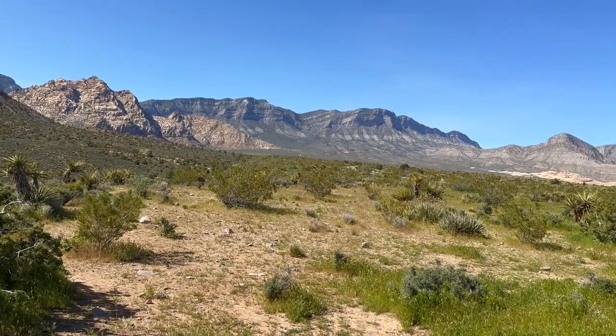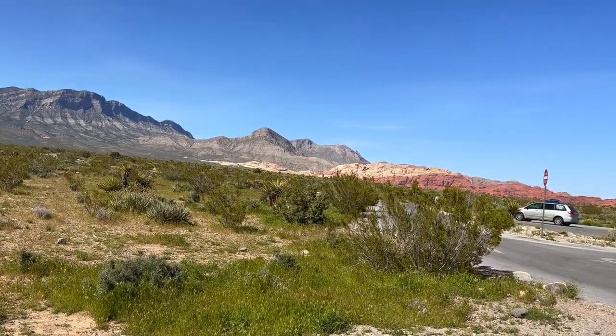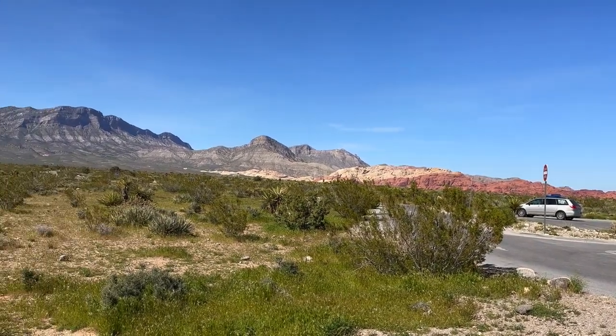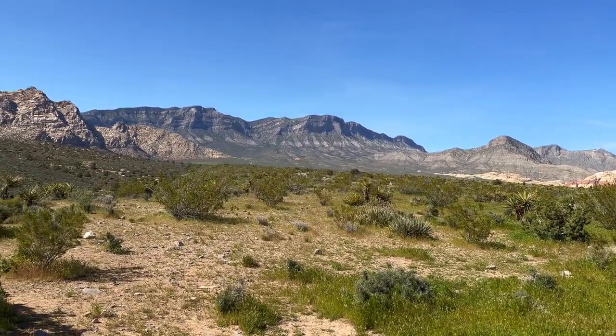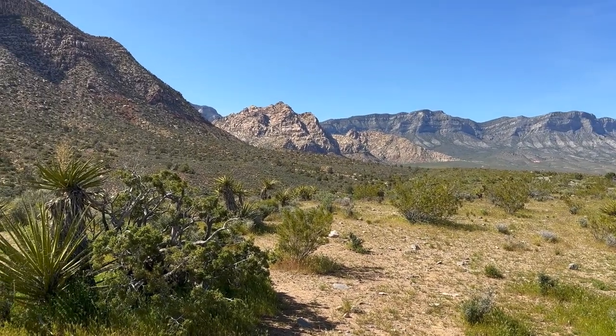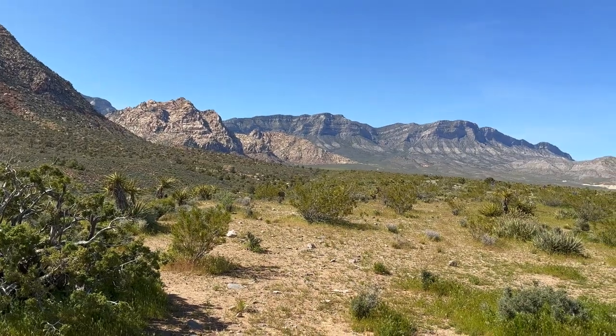This is a view from near the lower end of the loop. I'm panning to show you the full extent — we started over at the Red Rocks and made a loop up toward the higher elevations, and now we're down here. It's a really neat place.